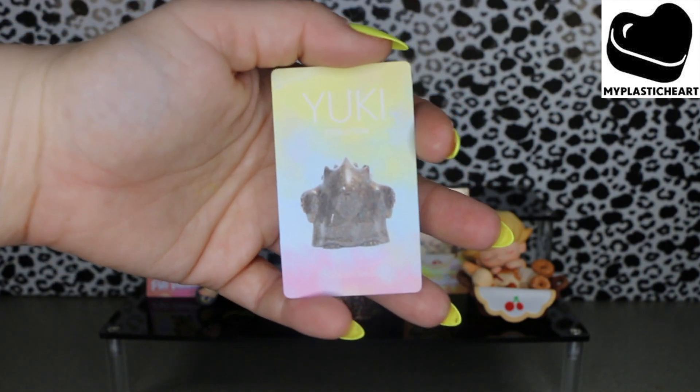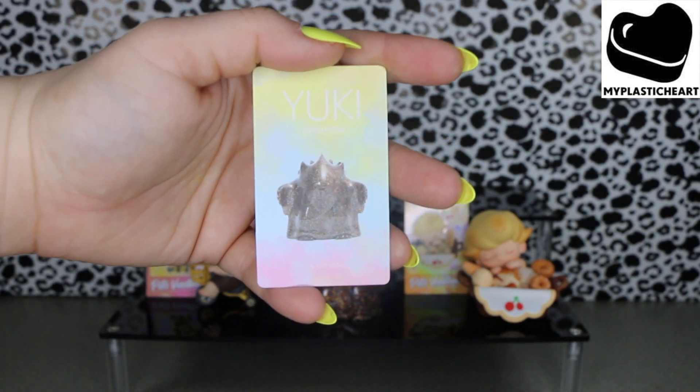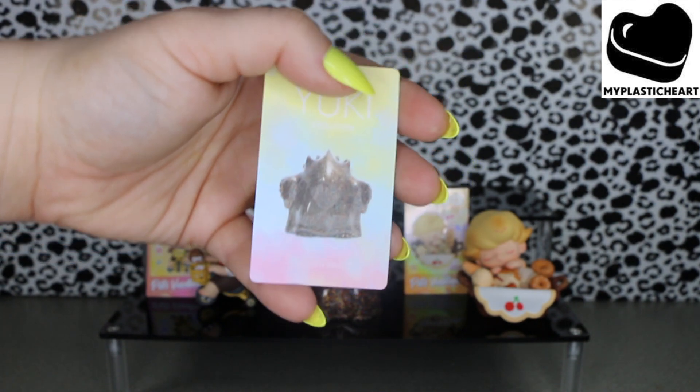This card makes me laugh because the picture — like the reflection — makes it look like he's wearing a bra or a bikini top.